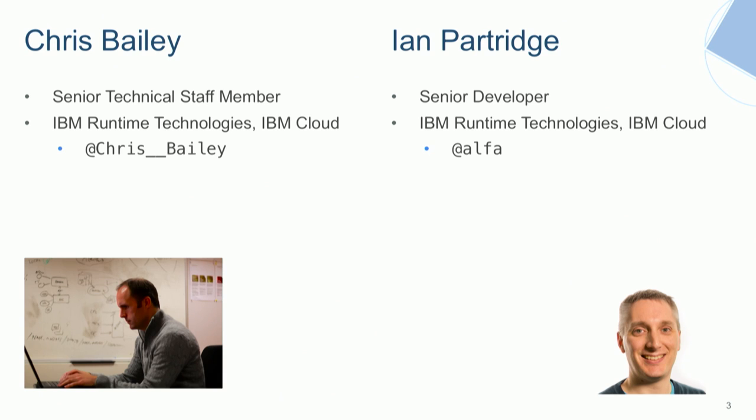A quick introduction to who we are. My name's Ian Partridge. I'm one of the developers on Swift at IBM. I work in the IBM Runtime Technologies Organization. My background is originally from Java — I've been working as part of the development and support team for IBM's Java implementation for over 10 years, so a lot of debugging, production JEE app servers in that time.